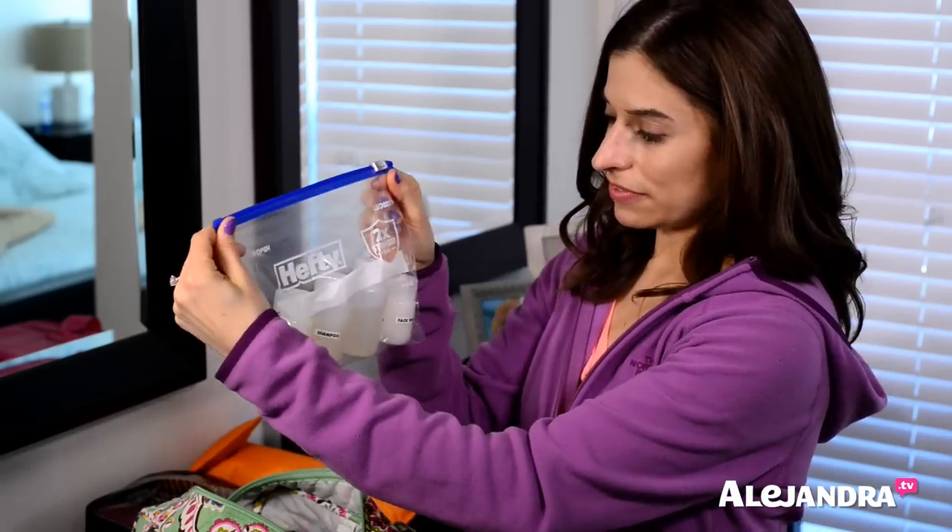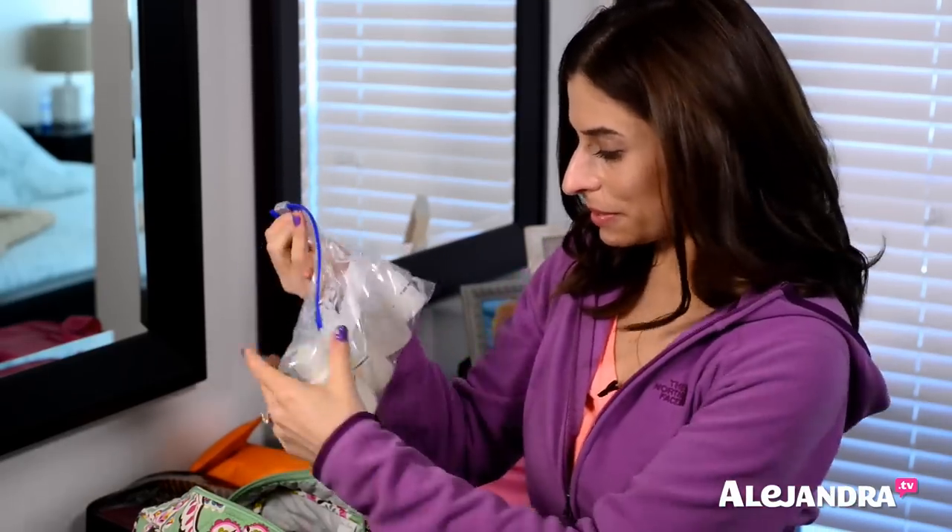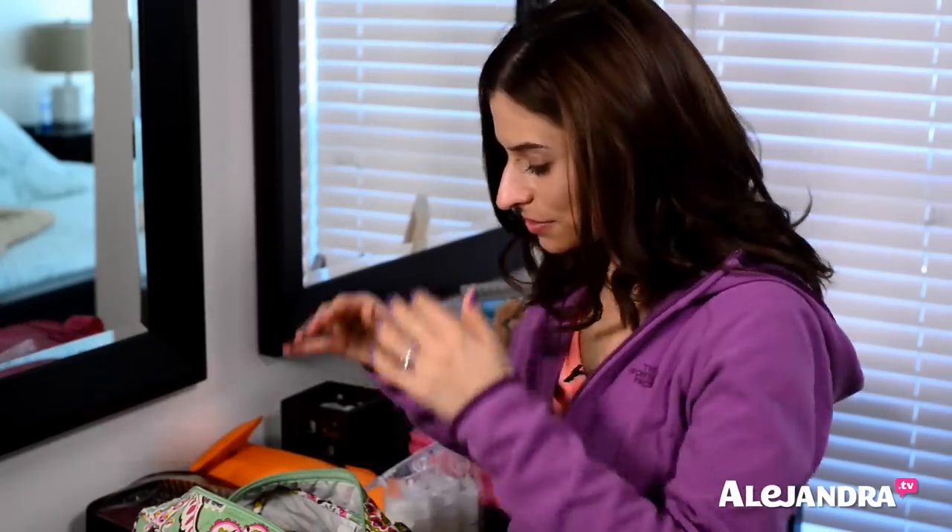I put everything inside of a Ziploc bag so in case it does spill, it won't mess up everything else. But it hasn't spilled so far. Those go right there.